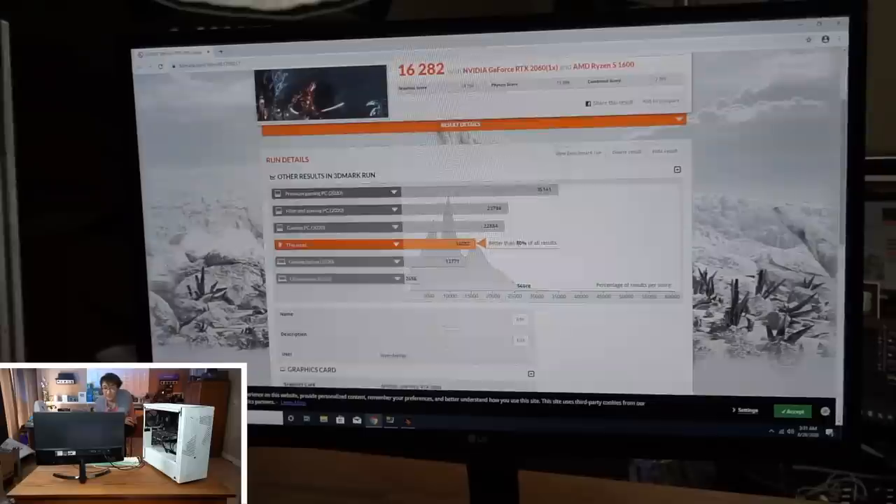So if we take a look at the Firestrike score, we're 80% ahead of all results taken this year so far, with a score of 16,282. That's kind of where I expect it to be. For $550, can you find any other pre-built that gets that level? Absolutely not. Can you find a console that gets that level? Yeah, probably — it's called the PlayStation 5.